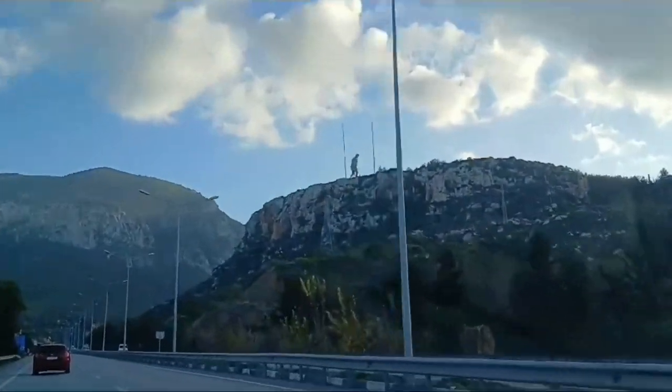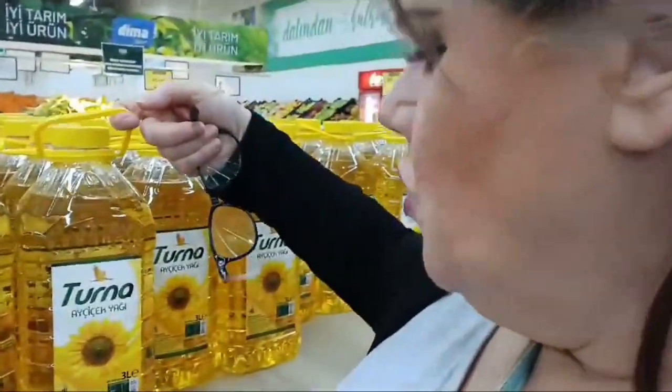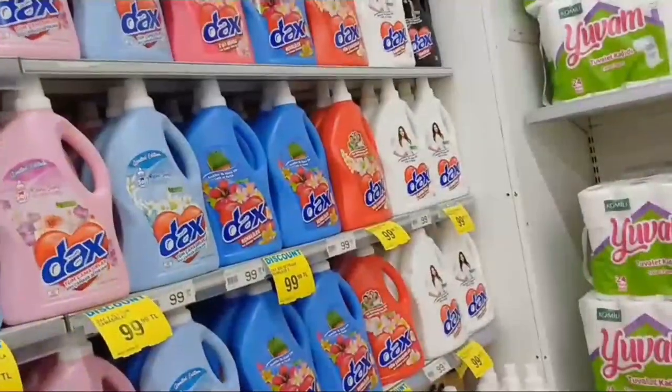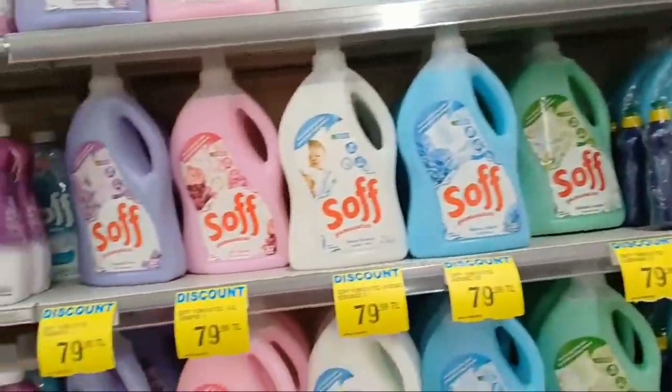We're just leaving Kyrenia and up on top of the mountain there's a silhouette — it's amazing. We've made a quick stop in the supermarket to see how cheap the prices are, but actually it's quite comparable to England and southern Cyprus. There's a massive thing of sunflower oil for 120 Turkish lira — about £2.70. Washing powder seems cheap though — about 100 Turkish lira, roughly £2.50. These go down to 79, which is about £2.